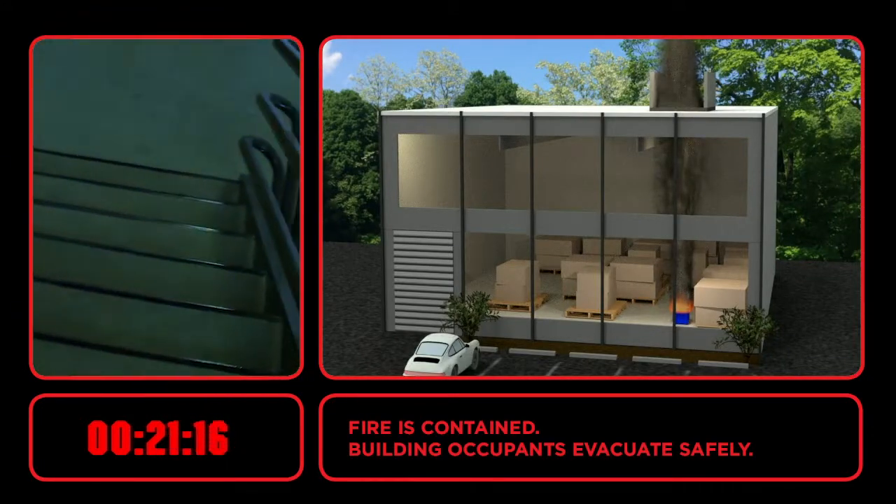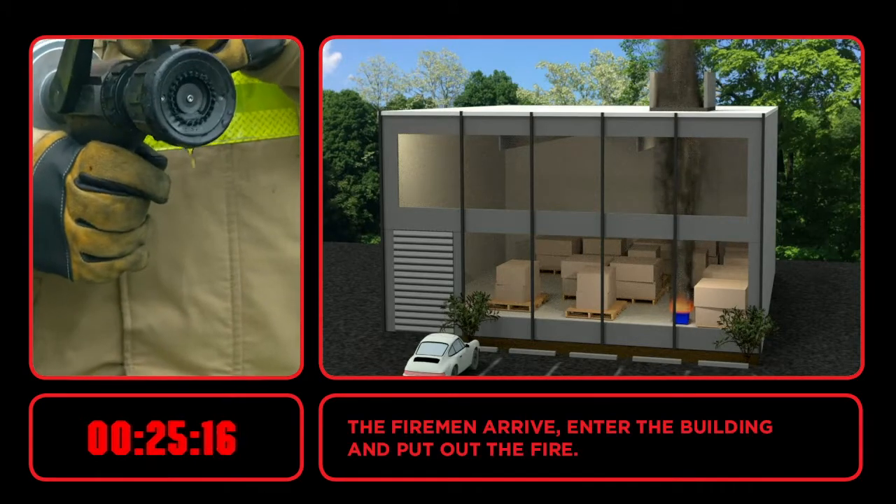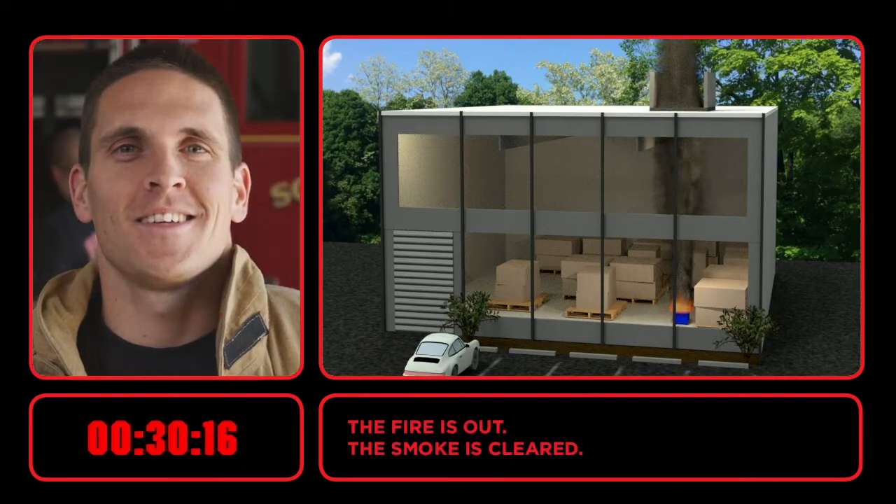The occupants have time to evacuate the building safely. The firemen can enter the building and fight the blaze from the floor. The building is spared.